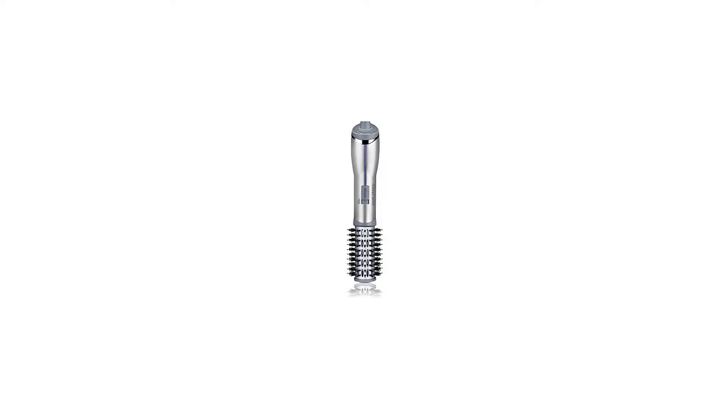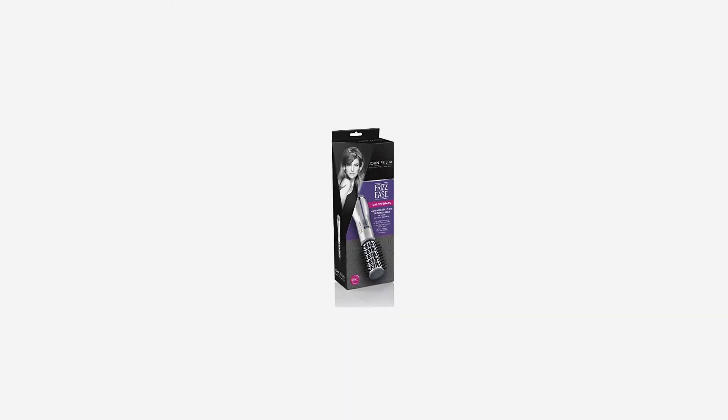The 1.5-inch barrel is perfect for adding gorgeous volume and shine to styles. The large titanium ceramic barrel gives fullness and body as you style, while the soft bristles create ultimate shine and smoothness.